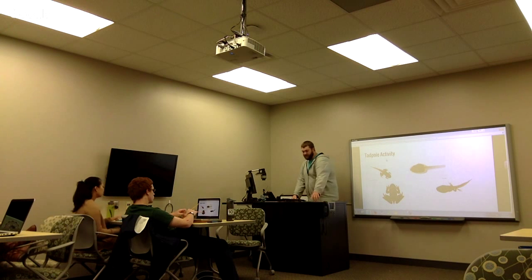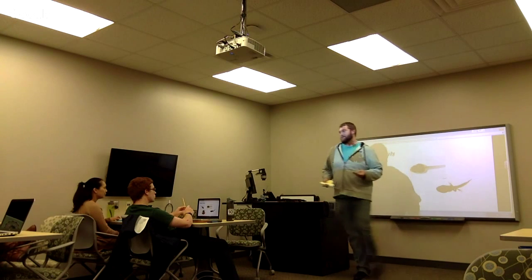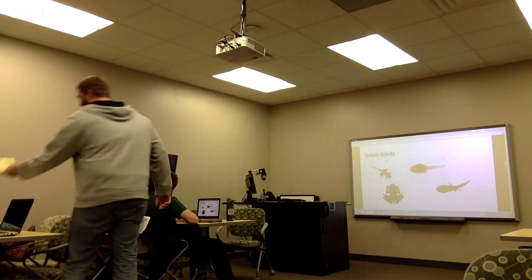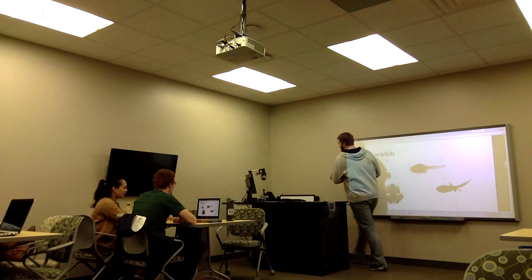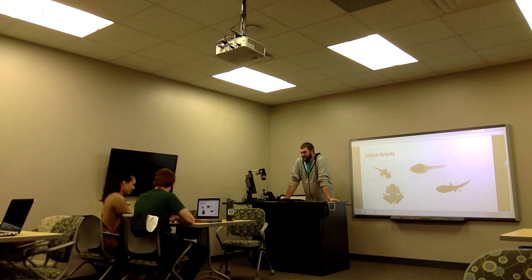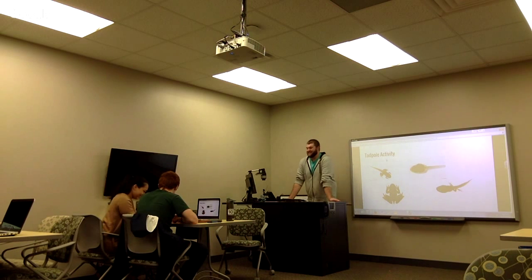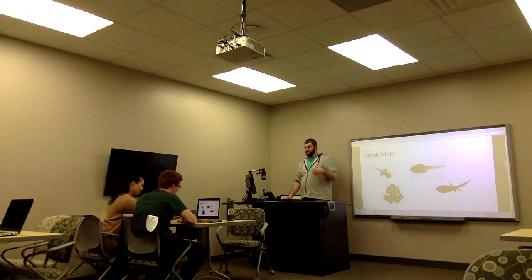For the tadpole activity I've created for you guys, you'll work in pairs. Go ahead and take your little tadpole bodies out of the package. This is a hands-on activity to help remind you of the developmental stages of the tadpole as it reaches maturity.